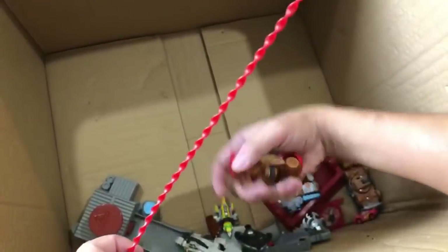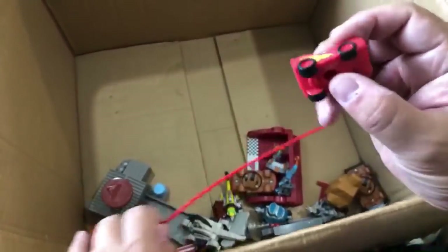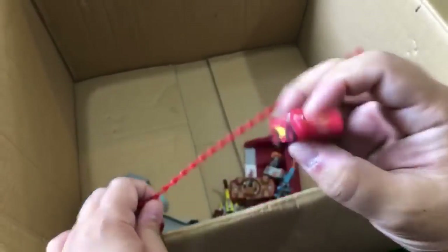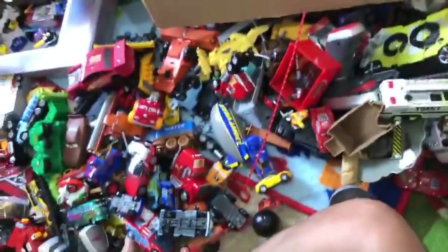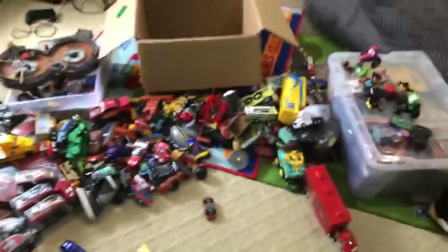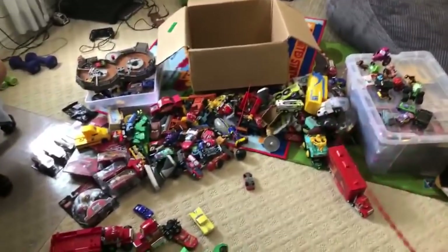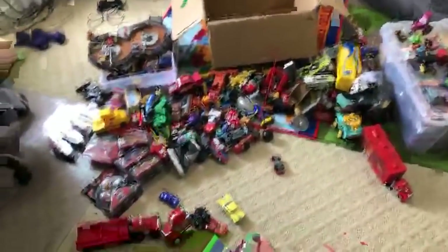2500 Disney Cars - I don't even know how you keep count because I cannot keep count of what we have. We don't have two thousand. Thank you Cameron Evans - you are an encyclopedia!